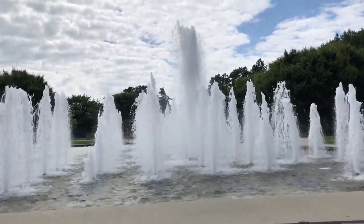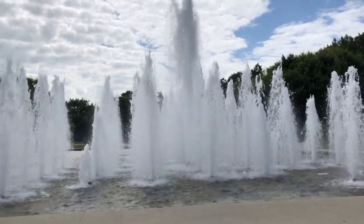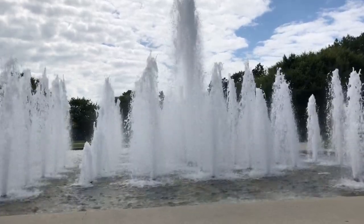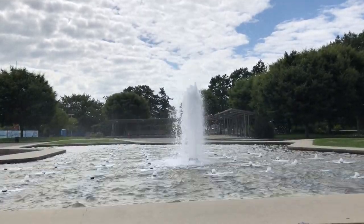Geez, first I get blasted with Uncle Fester's pungent stink, and now I'm getting splattered by this fountain. Hey! Hey! Somebody want to turn this off? Thank you.